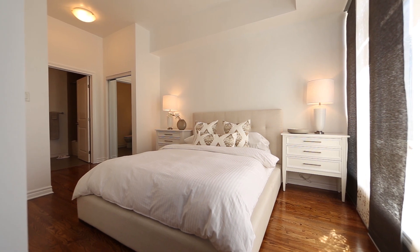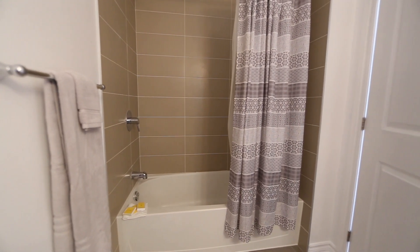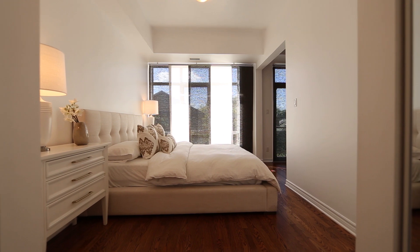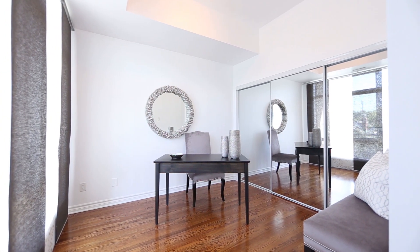Expansive master suite with his and her closets and a luxurious ensuite with granite counters and a sleek tub-shower combination. Bedroom 2 is flexible in use and offers an oversized closet.